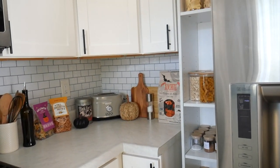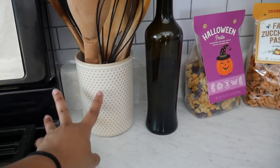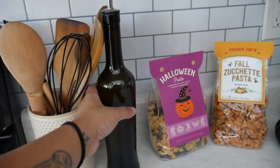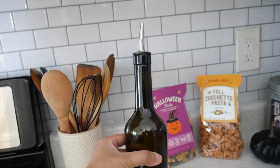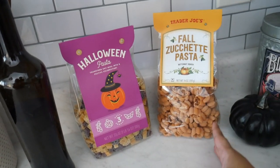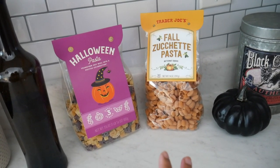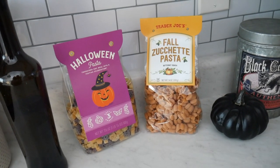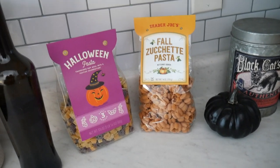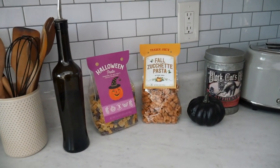The final section of the kitchen — I got this textured beige utensil holder from World Market and just put a bunch of utensils in there. I also got a dark-colored olive oil dispenser from World Market — needed one of those desperately. And then I found these cute fall-themed pastas: one is from Trader Joe's and one is also from World Market. Ian asks me all the time if I'm actually going to cook them or just keep them on display — I will eventually cook them, I just don't want to take them out of the display yet.